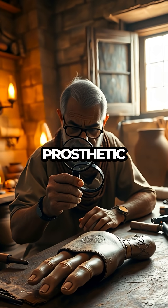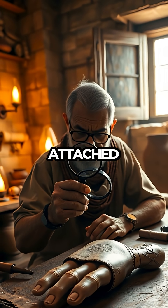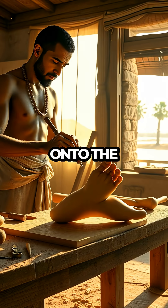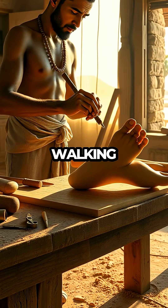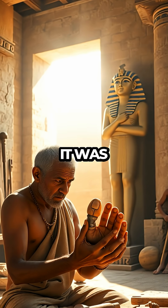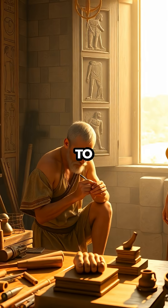The craftsmanship of this prosthetic toe is astonishing. Found attached to a mummy, the artificial toe was meticulously designed to fit snugly onto the foot, enabling the wearer to maintain balance and continue walking as if the toe had never been lost. This wasn't just about functionality — it was about restoring dignity and normalcy to everyday life.